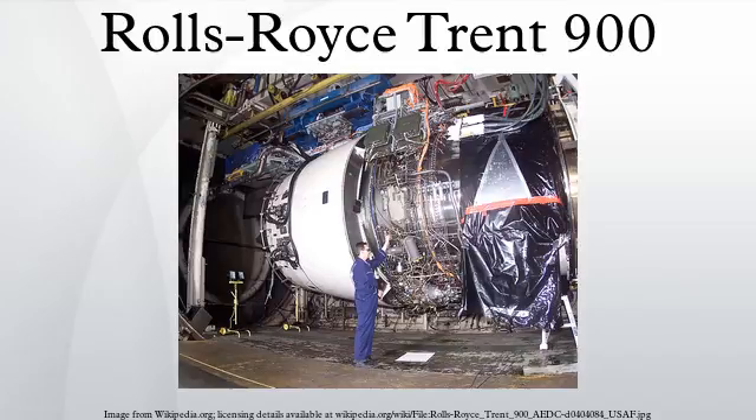Changes include better sealing of the low-pressure turbine, improvements to fan blade tip clearances, and other changes derived from engines developed for the Boeing 787 and Airbus A350. EP2 passed a type certificate test by the European Aviation Safety Agency on 27 November 2013 and an updated type certificate was issued on 11 December 2013.